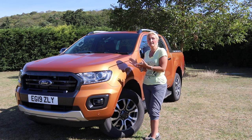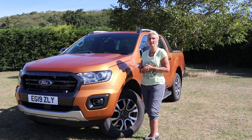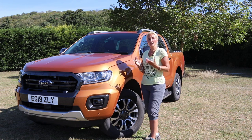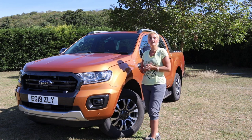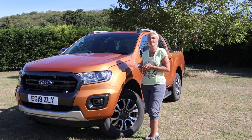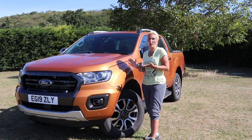The one we're reviewing today does have a couple of extras: the burnt orange paintwork, the tow bar, and it's also got a pullover cover on the back. Those extras take it up to just over £43,000. So let's have a look around and see a bit more.